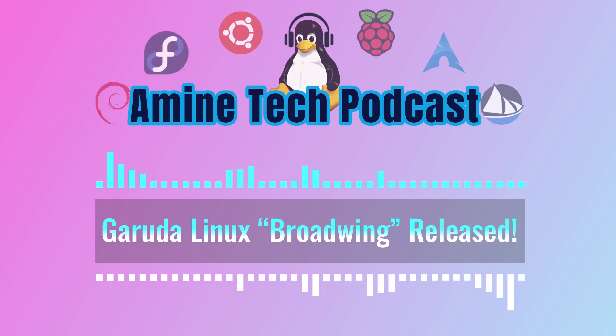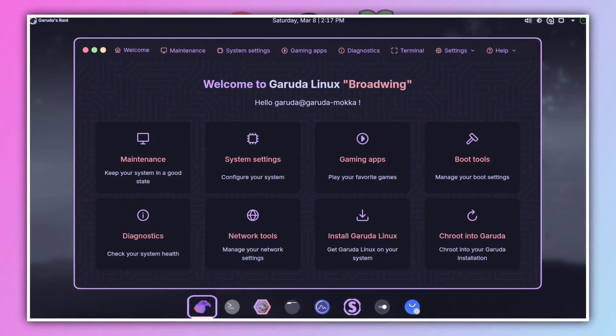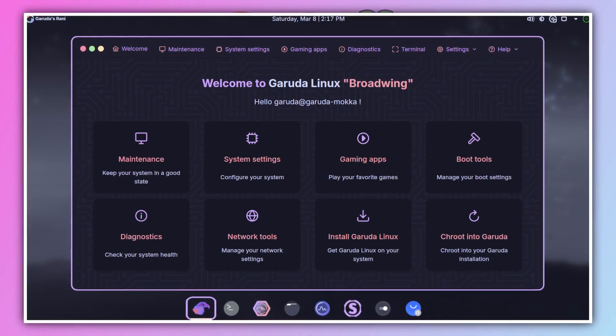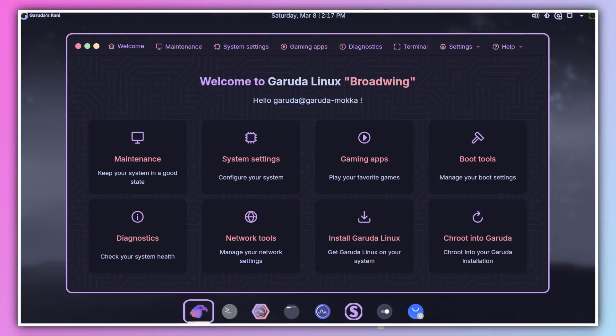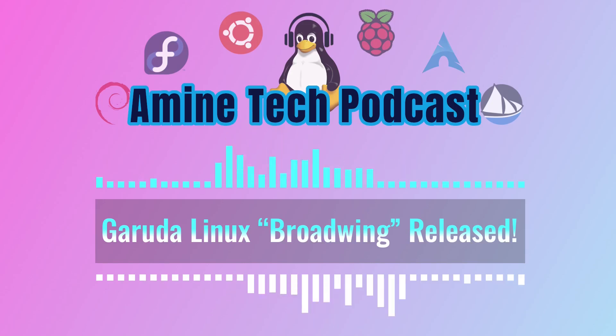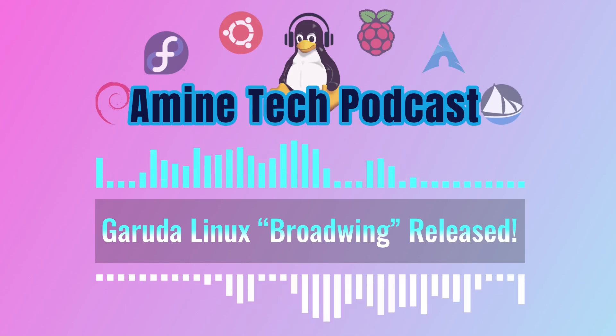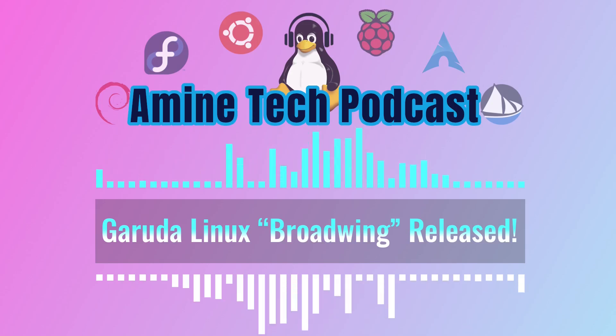The first thing that caught our eye was a brand new app called Garuda Ronnie. It's being touted as the 'reliable assistant for native installations' — a mouthful, but it sounds like a game changer for managing your Garuda system. It basically aims to become the central hub for all things Garuda, eventually replacing several existing utilities.